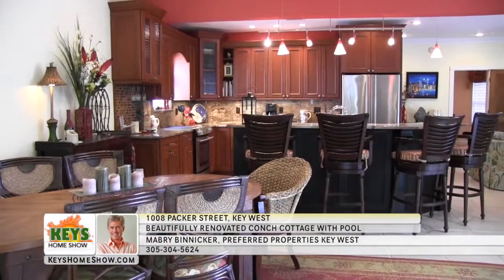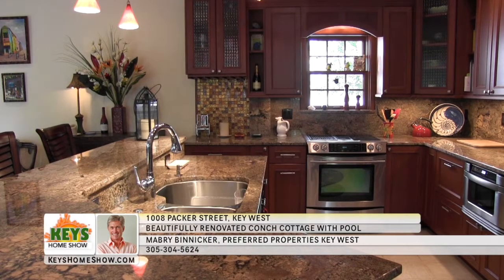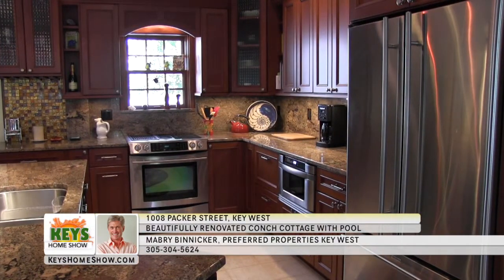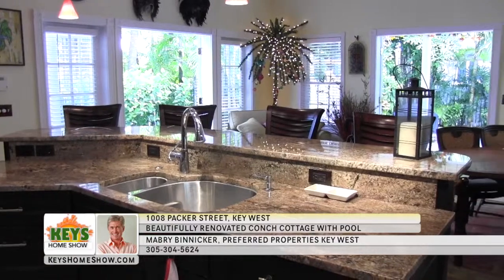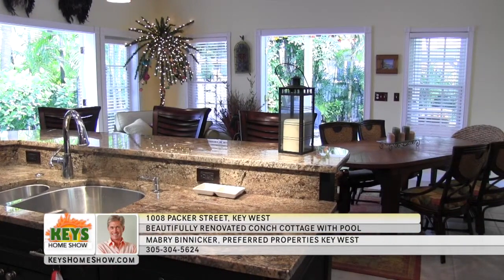Step into the house to enjoy the sumptuous details that make island living so desirable. The graciously updated chef's kitchen features expansive granite countertops, including a large wraparound breakfast bar and abundant cherry cabinetry, plus a full complement of stainless steel appliances. The kitchen and dining area is filled with natural light from the French doors leading to the side deck and the pool.